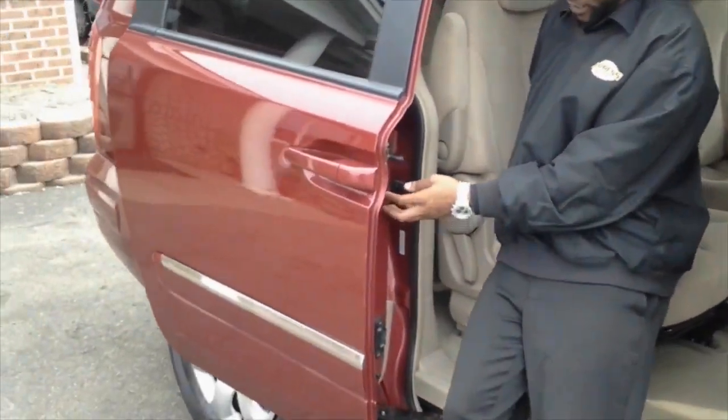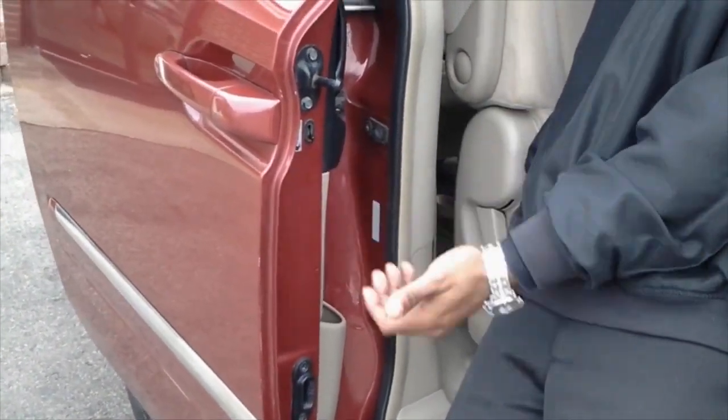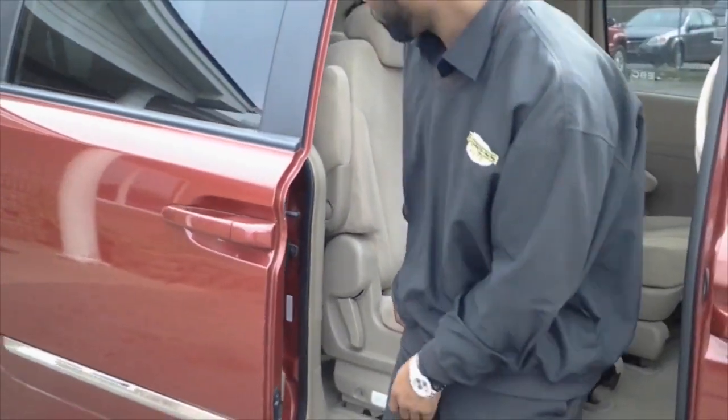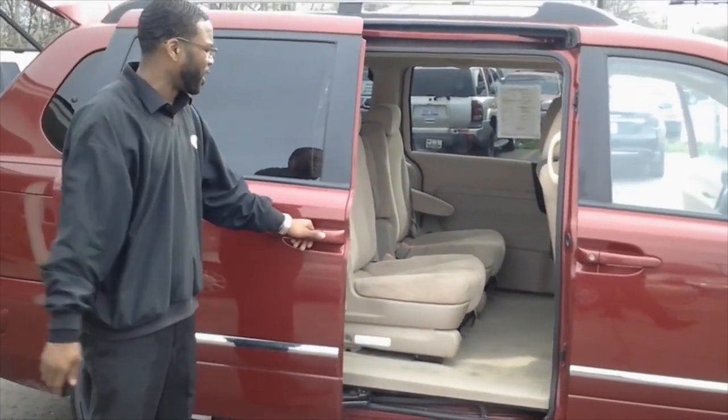Don't let me forget about the safety — child safety lock right here with easy access with the flip of a switch. And dual sliding doors for easy access and easy entry to the van.